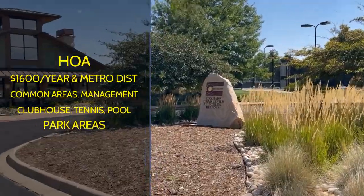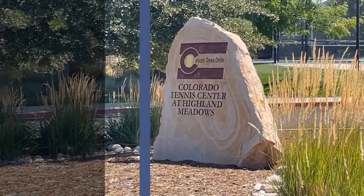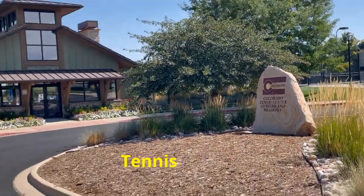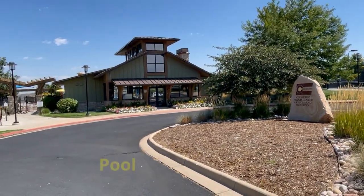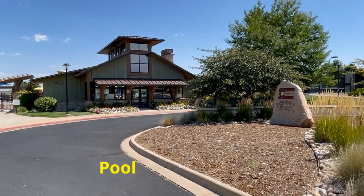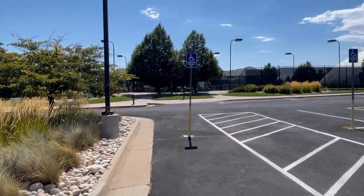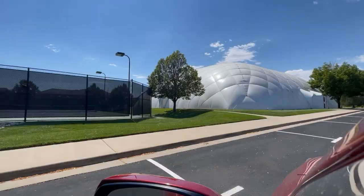There is an HOA at approximately $1,600 a year, and there is also a metro district. The fees cover common areas management, and there's a clubhouse, tennis, a pool, and common recreation and park areas.